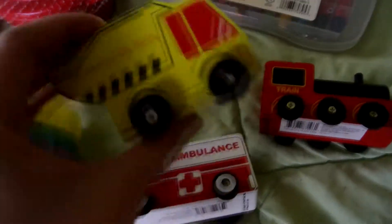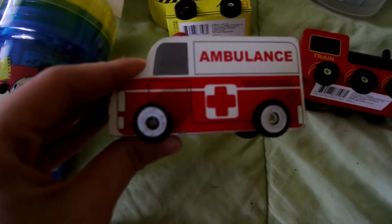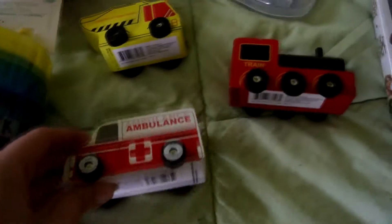We also got these at the dollar store for a dollar each — these little wooden cars. There's a construction truck, a train, and a little ambulance. And they're double sided, so it's not like really bad. It's super cute.